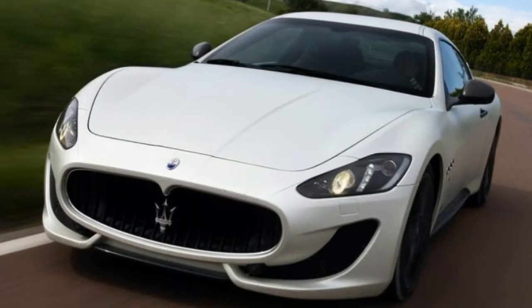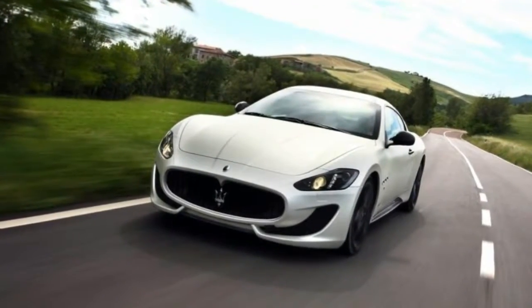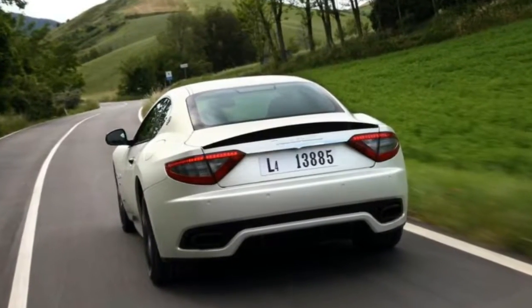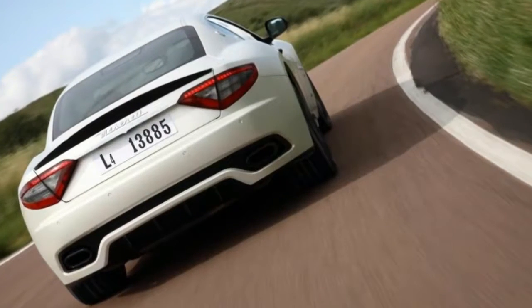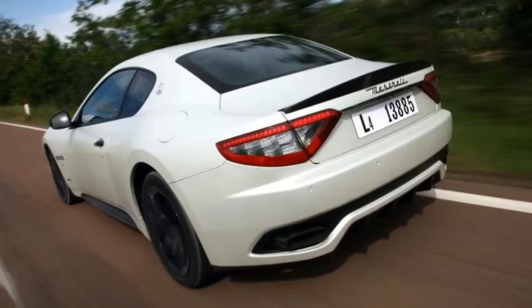Maserati is beginning to act its age. Sales, build quality, and reliability have been on a steady ascent since the maker introduced the current Quattroporte in 2003. The previous decade saw Maserati lead an existence typified by exotic exteriors wrapped around temperamental hardware.